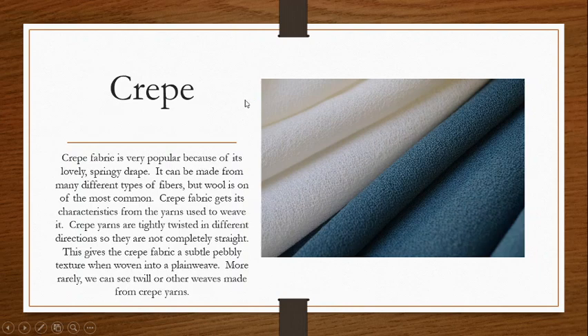Crepe. Crepe fabric is very popular because of its lovely springy drape. It has a lot of personality in how it falls, a lot of lovely movement, a lot of bounce to it, and it can be made out of many different fibers. However, I put it in wool because personally I think that wool crepes are the most lovely crepes. Basically, crepe fabric gets its characteristics from the yarns used to weave it — that's why we can get it in many different fibers.